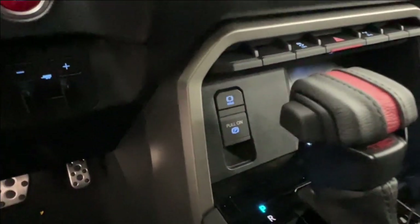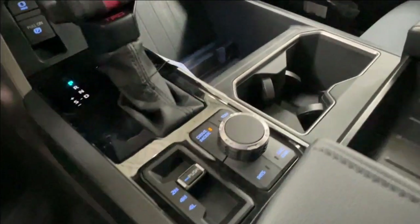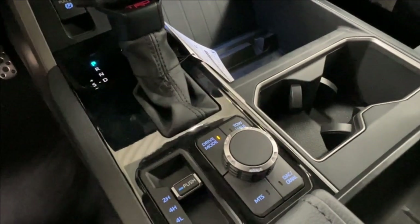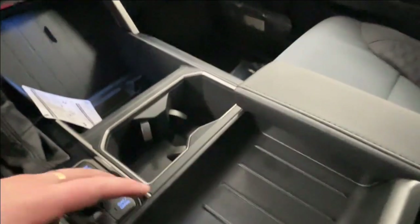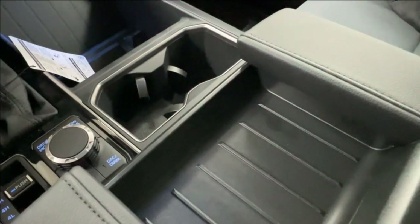Just in front of your gear shift you have your parking brake options. Behind that you have two-wheel, four-high, and four-low. And then your options for your drive mode — tow mode, MTS, and DSA/crawl. There's lots of storage all throughout the middle console space here, including some additional charger spaces down below inside the moving tray, which of course is fully adjustable for that middle console.